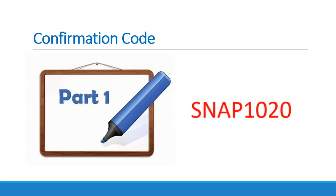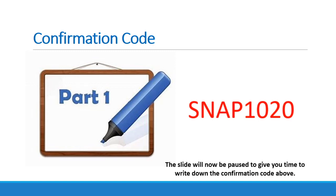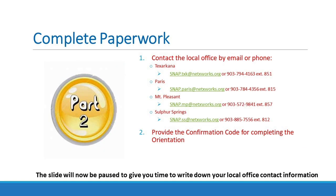Congratulations! You have now completed part one of the SNAP orientation. Please write down the confirmation code because you will need this code when you contact your career planner to finish the orientation. Now on to part two. You must contact your local office to complete the paperwork necessary for the SNAP program. You may do so by email or phone. The contact information is listed on screen by your local workforce office. Please provide your name and confirmation number in the email or phone call in order to prove you completed part one of the process.